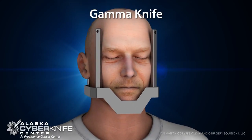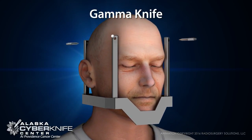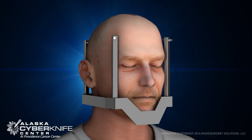Conventional systems like GammaKnife require a rigid headframe fastened to the patient's skull with screws to reduce movement during treatment — a painful procedure that can require anesthesia.